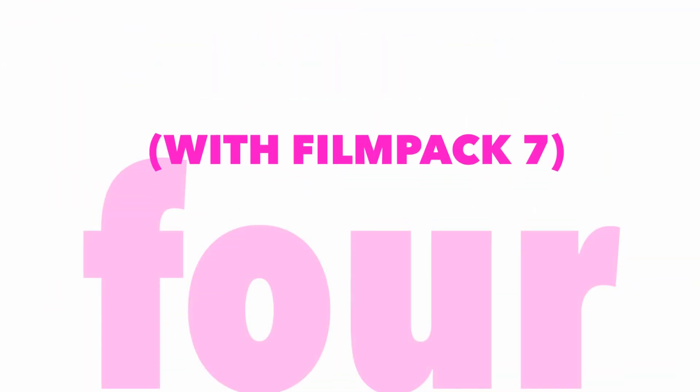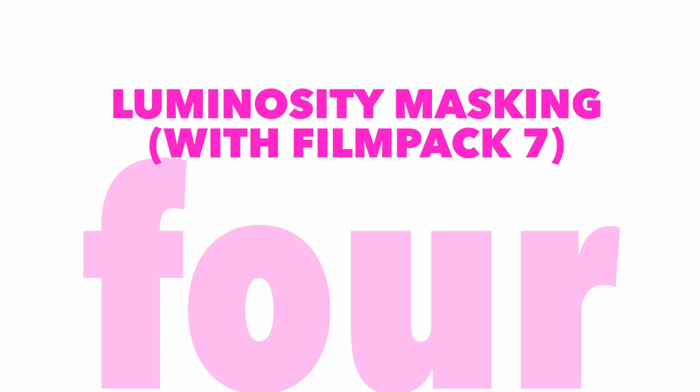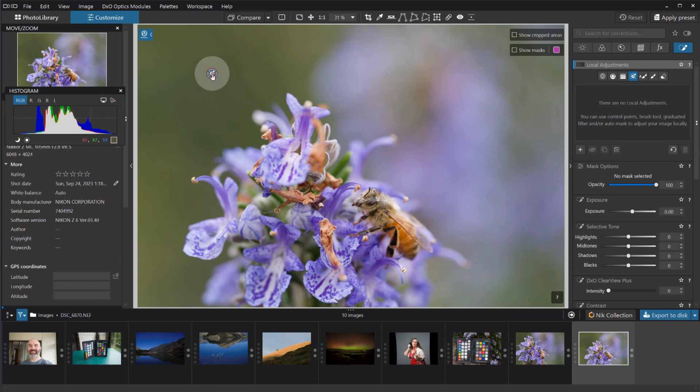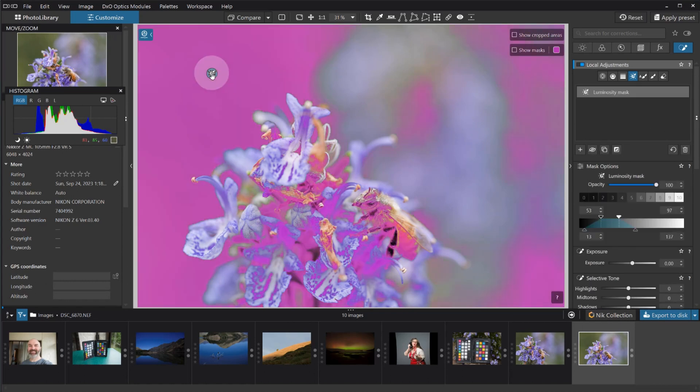My item number four is possibly a little bit of a cheat in that it doesn't actually come in Photo Lab itself, even if you've got Elite, because this newest bit is actually tied into Film Pack. Given that I have both, I'm super excited about the fact that it now has luminosity masking — just straight-up luminosity masking. There are some zone-based selections you can do straight out of the gate, but then you can also get in and fine-tune and adjust that. I absolutely love that it really complements the Upoint technology that's elsewhere and really rounds out the selections.